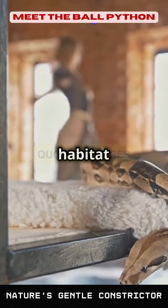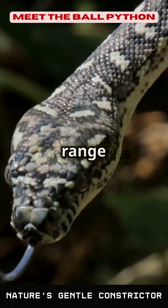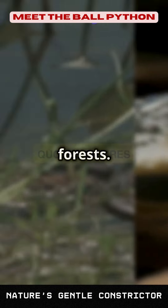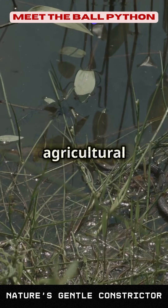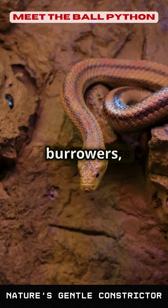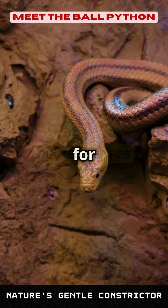Now let's explore their habitat and behavior in more detail. Ball pythons inhabit a range of environments in Africa, from grasslands to open forests. They are often found near agricultural areas where they can find ample food. These snakes are burrowers, often taking over abandoned rodent burrows or termite mounds for shelter.